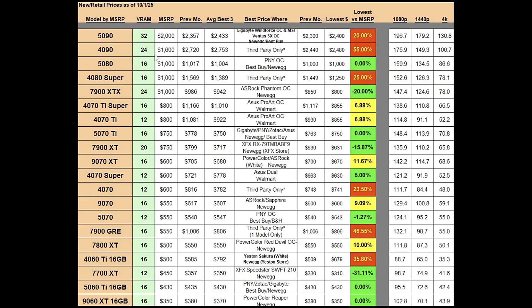The RTX 4090 has 24 gigs of VRAM and a $1,600 MSRP. The best average price for September was $2,720; it's now at $2,753, again going the wrong direction. The previous month's best price was $2,440, now it's at $2,480 — a 55% markup for the 4090. It's all third-party stuff, so stay away from the 4090. Don't buy from third parties — they're trying to sell you on the 4090 because people are unhappy with the 50 series.